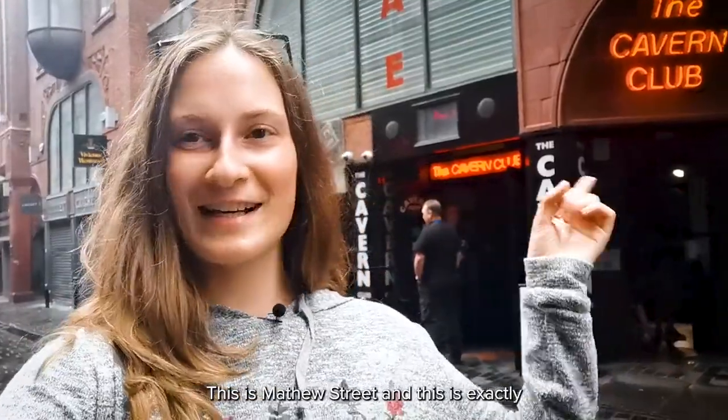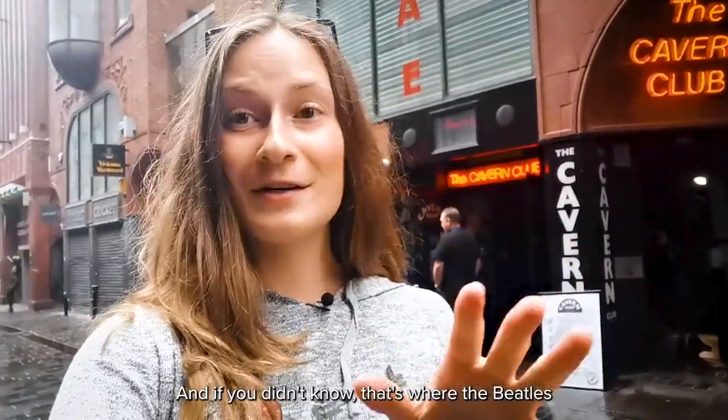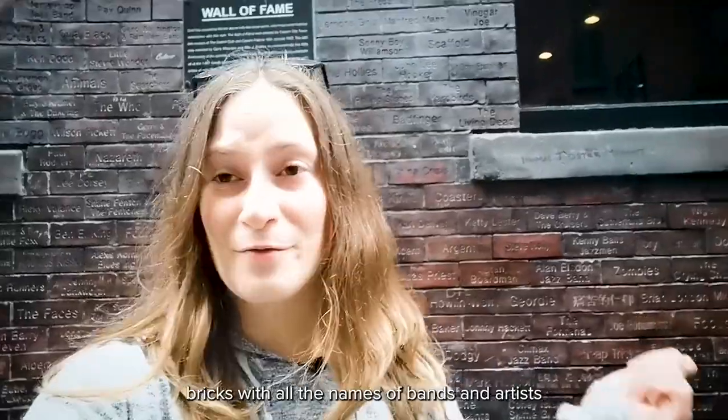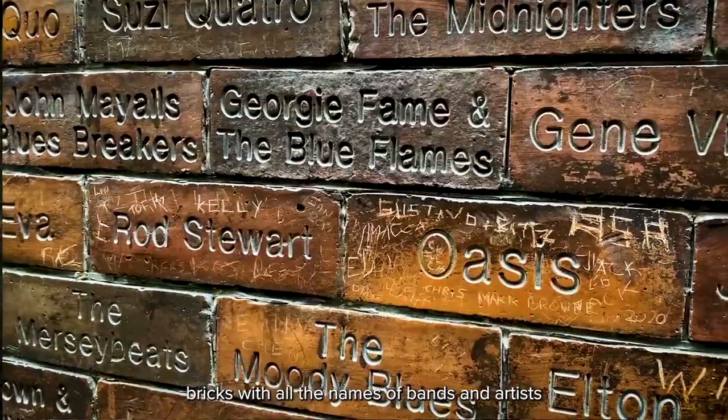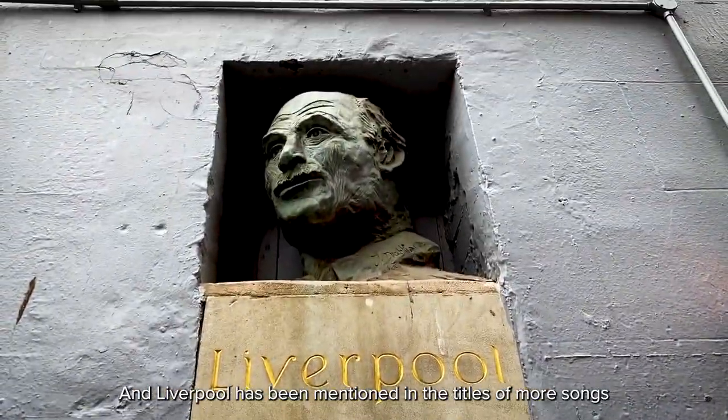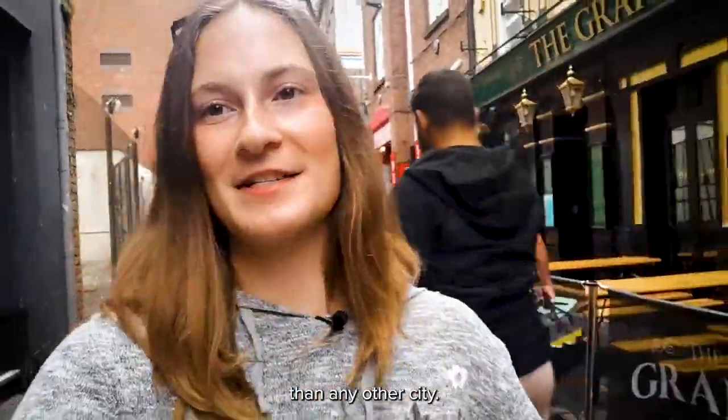This is Matthew Street and this is exactly where the Cavern Club is — that's where the Beatles used to play. We also have the Wall of Fame with bricks bearing all the names of bands and artists that played at the Cavern Club, and Liverpool has been mentioned in the titles of more songs than any other city.